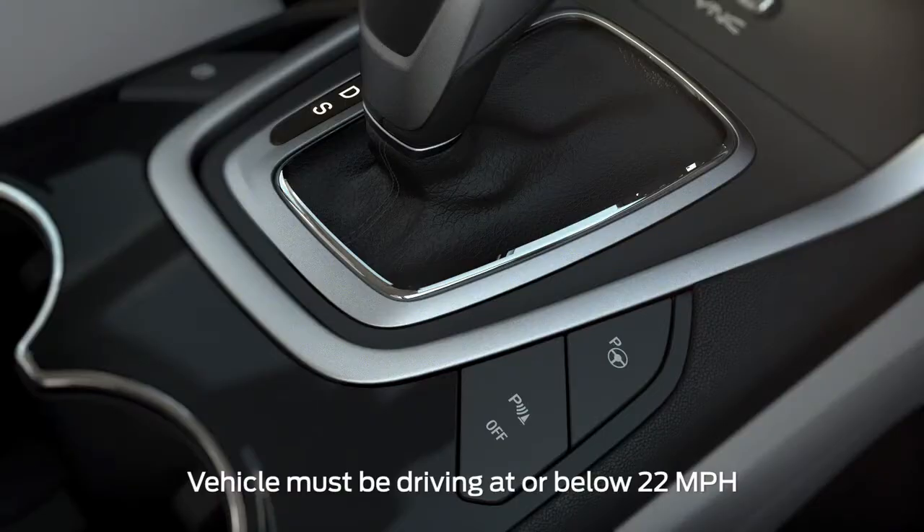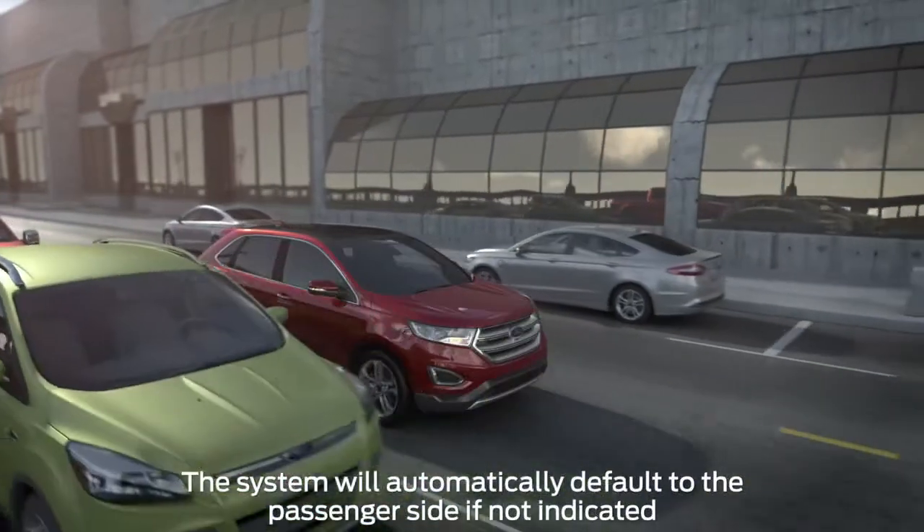Let me show you how it works. To activate the Park Assist feature, press the Active Park Assist button on the center console, then signal to indicate which side you'd like the vehicle to search.